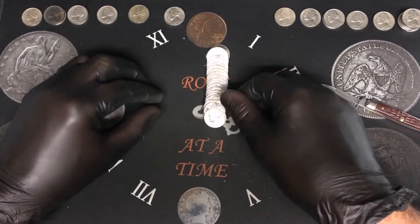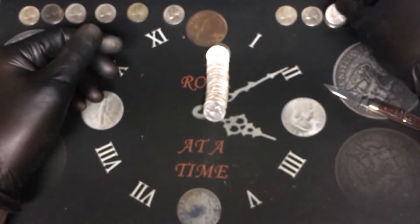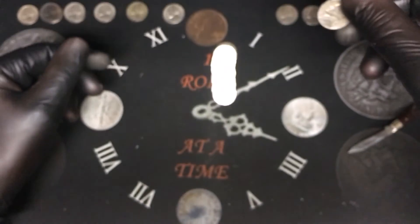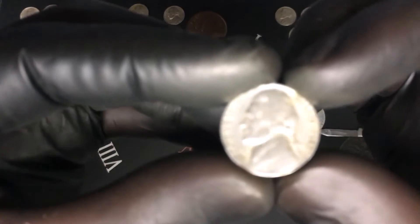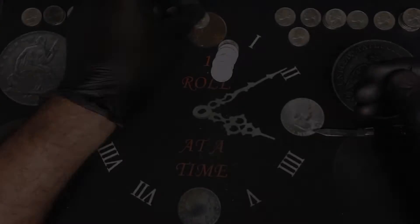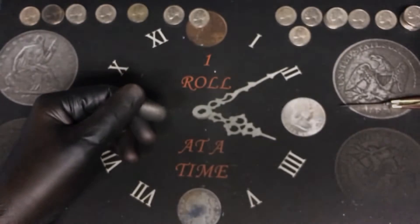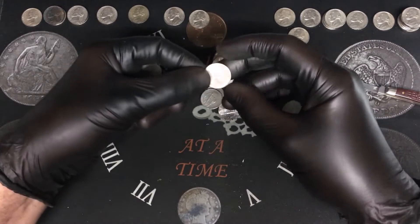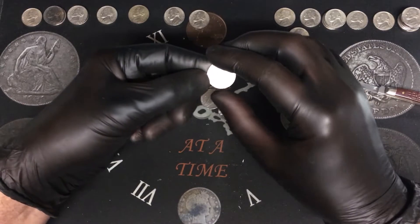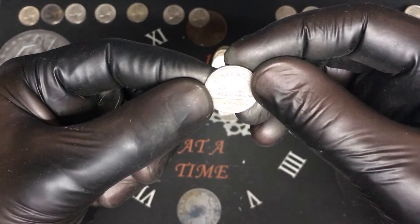Roll number twenty-eight, another 50s — 1956 from Denver. Roll number thirty-five, another 40s — 1947 from Philadelphia. Roll number thirty-six had another ender, a 1959 from Philadelphia. That one looks funny coming up — I thought that was going to be a V nickel, but actually it's a Canadian. A 1987 Canadian — first foreign of the box, that's awesome.